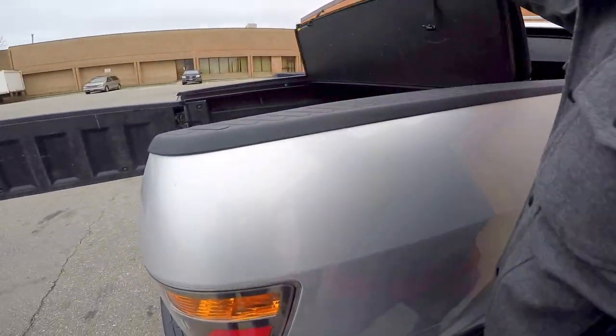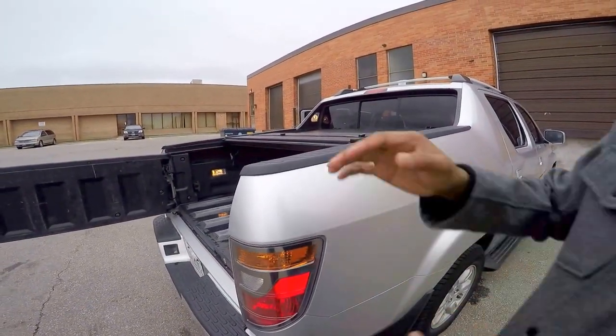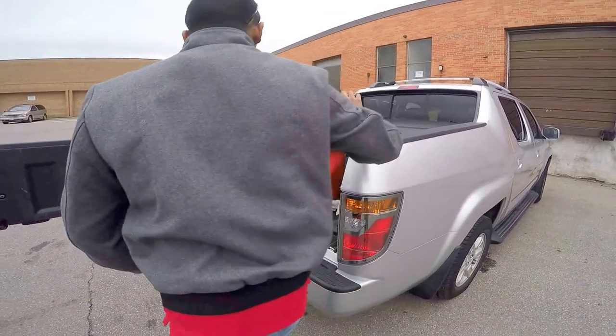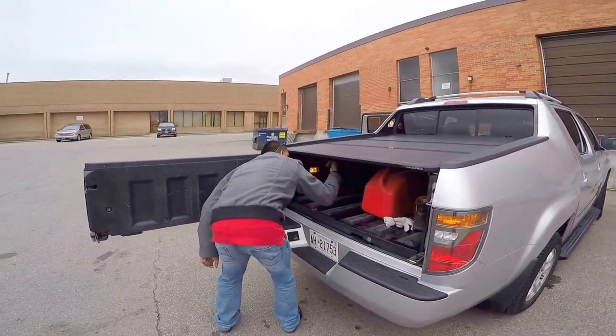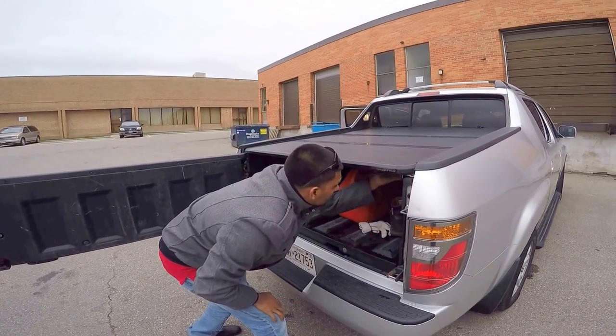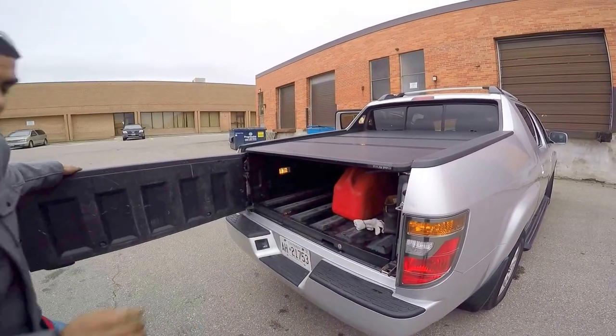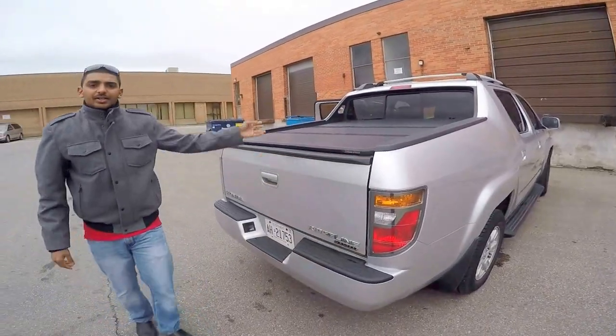This is a secure cover. It's still active. That's a tray. Let's check out inside.